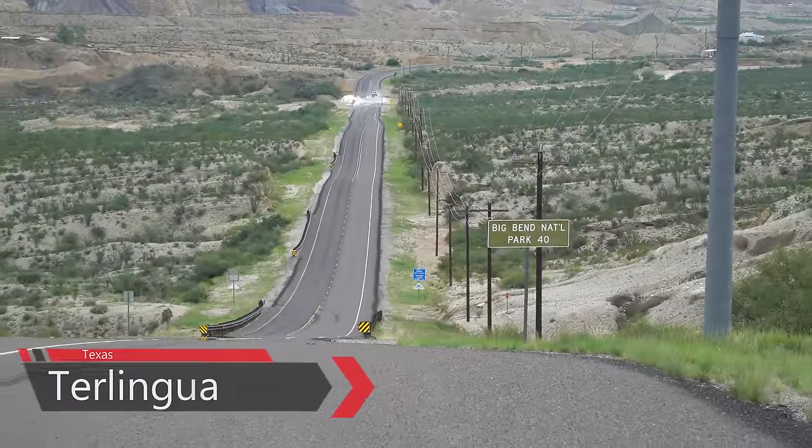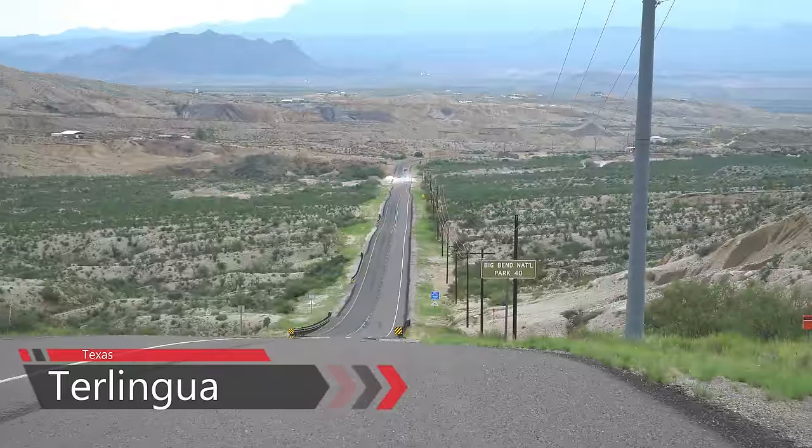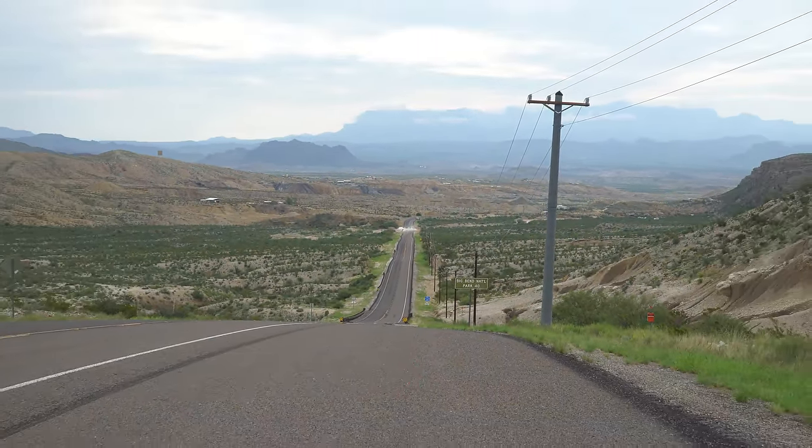We're deep in the Chihuahuan Desert, the second largest desert in North America. We're right on the Mexican border, on the banks of the Rio Grande River in the Big Bend area of beautiful West Texas.